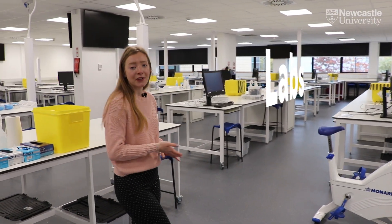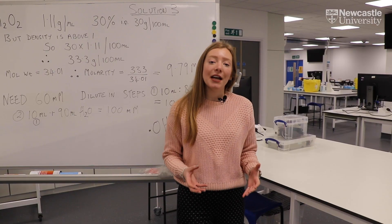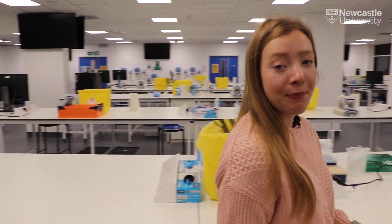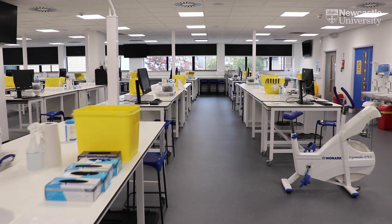Welcome to our teaching labs. We've got four here at Newcastle University and right now we're in lab A and B. Our labs are full of state-of-the-art equipment that you'll use during your degree to prepare yourself for your final year research project.